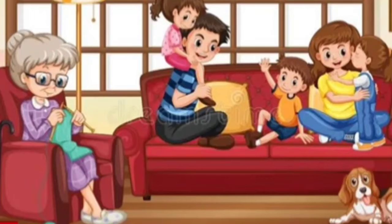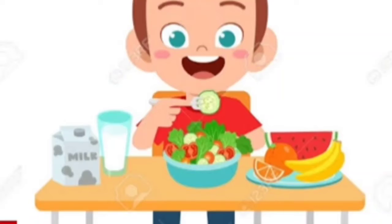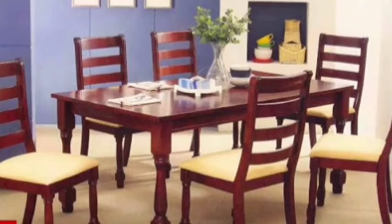Now children, our guests have arrived already in the drawing room and food has been prepared in the kitchen. It's time to eat. So now we are going to the dining room to eat our food.